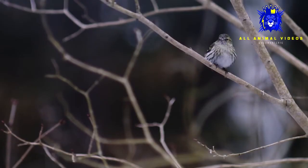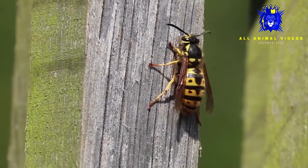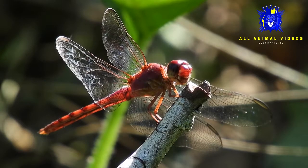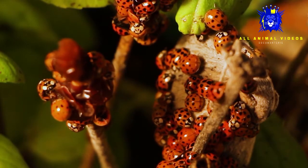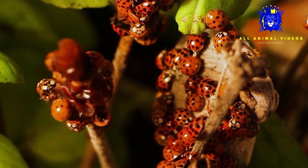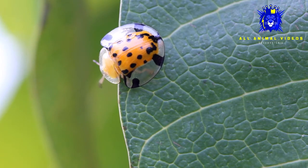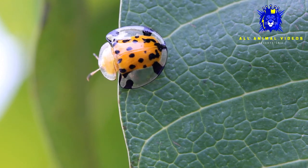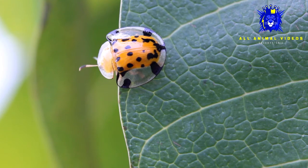Birds are ladybugs' main predators, but they also fall victim to frogs, wasps, spiders, and dragonflies. Ladybugs lay their eggs in clusters or rows on the underside of a leaf, usually where aphids have gathered. Larvae, which vary in shape and color based on species, emerge in a few days.